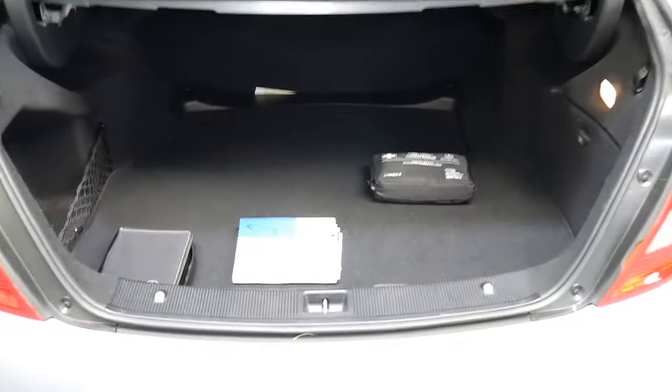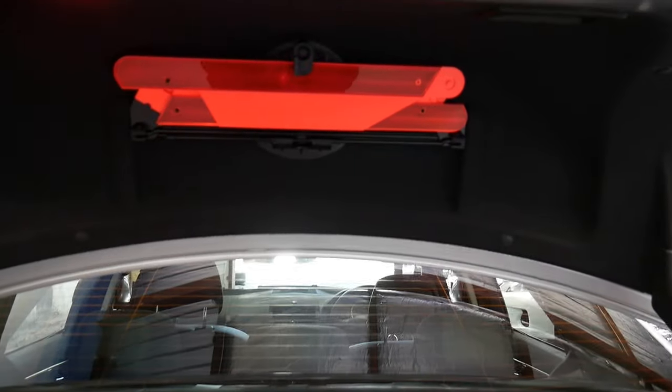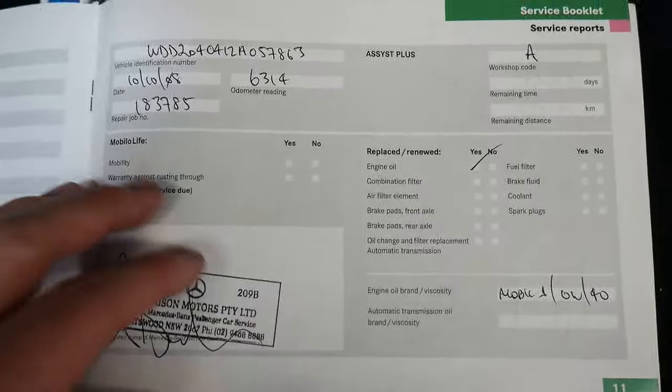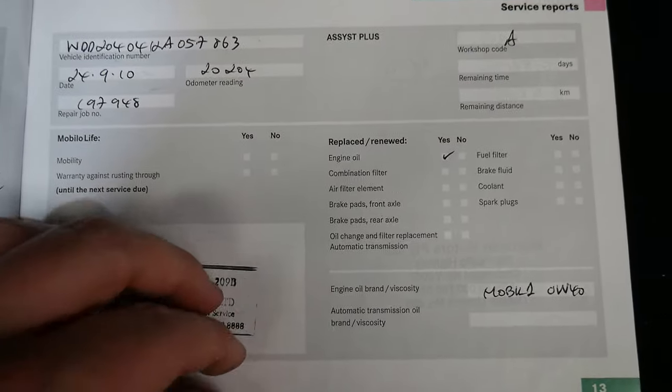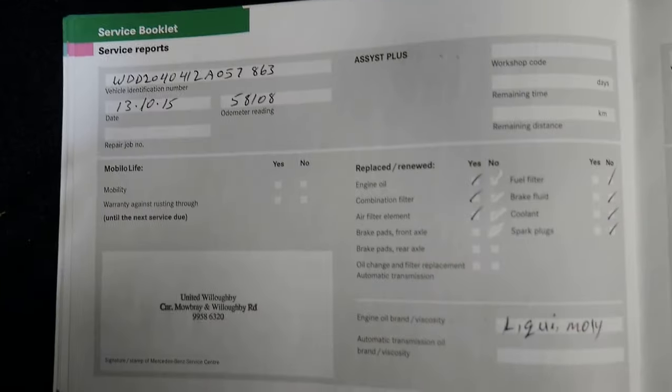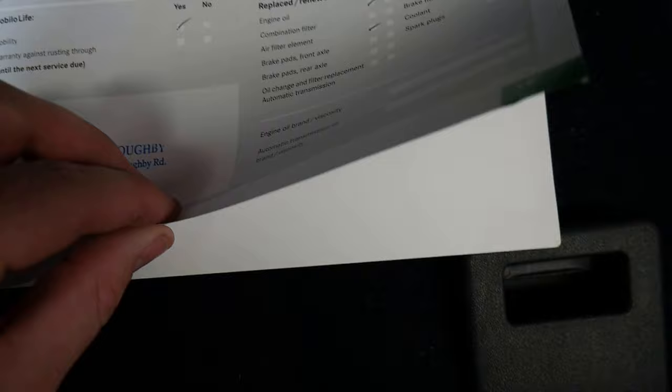Huge workable boot and of course uncompromised with the original warning triangle. Enormous amounts of space. I've left all this out to show you. We do have of course the original first aid kit and I just wanted to show you some of this excellent history. So again we start at Morrison's, continuing on with Morrison's and then we go to United in Willoughby for the rest of the way. Literally the best books you could hope for on a car of this era.